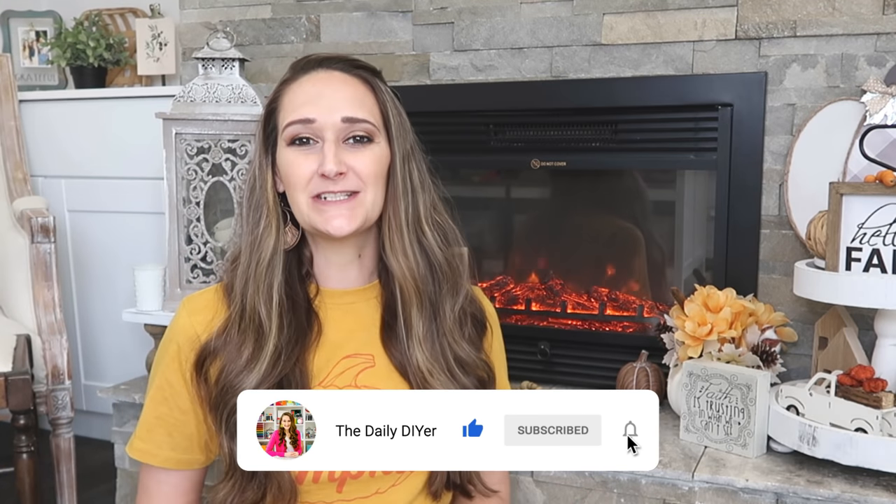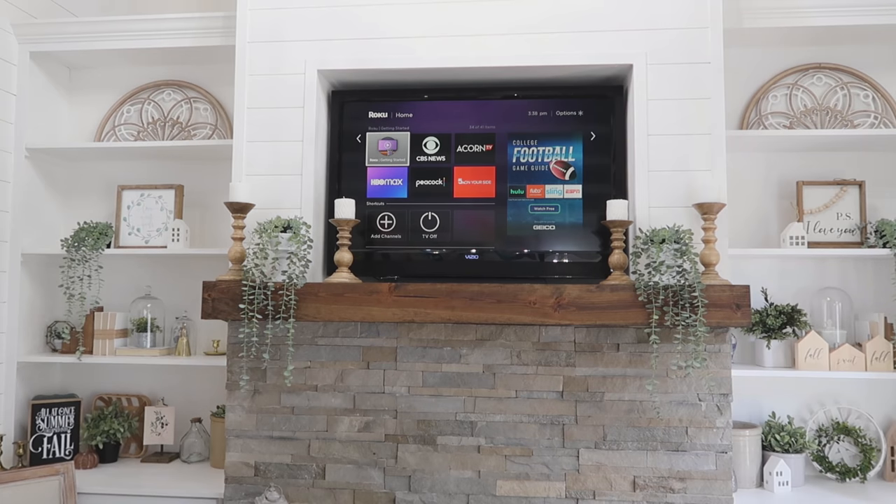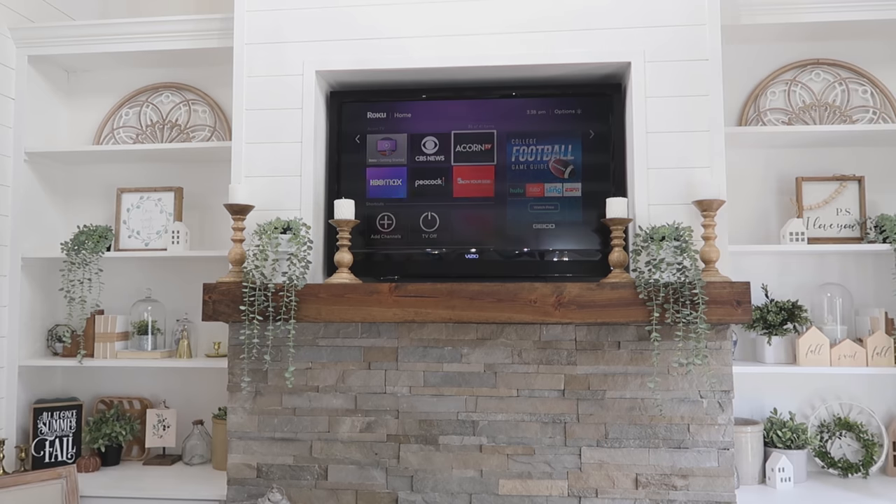Hi everyone, my name is Shannon and I want to welcome you here to my channel, The Daily DIYR. Before we get started, I want to thank Acorn TV for sponsoring today's video. Acorn TV is the largest commercial-free British streaming service that offers compelling stories, exclusive premieres, and originals you won't find anywhere else.